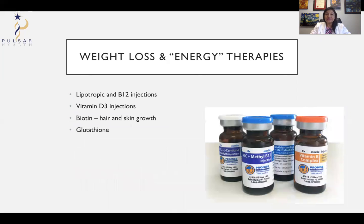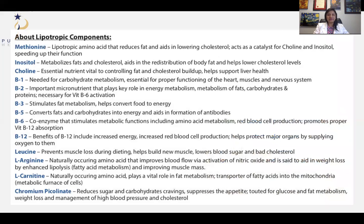Peptides and IV therapies have also been used for weight loss and energy. For weight loss, methionine is an amino acid being shown to reduce fat — it also helps in lowering cholesterol and works with inositol and choline, which also metabolize fat and cholesterol. Together these are termed MIC and are found in a lot of weight loss formulas. You still need to do your diet and exercise — this is a supplement, not a replacement.